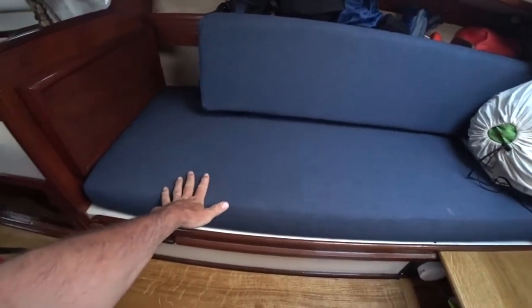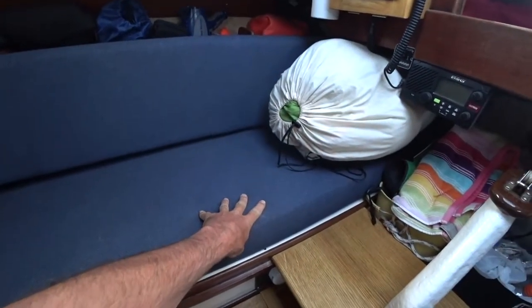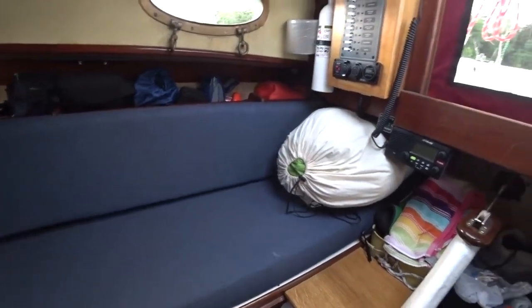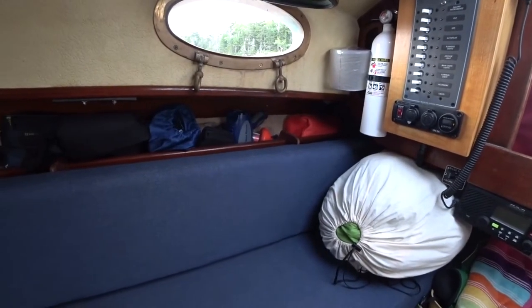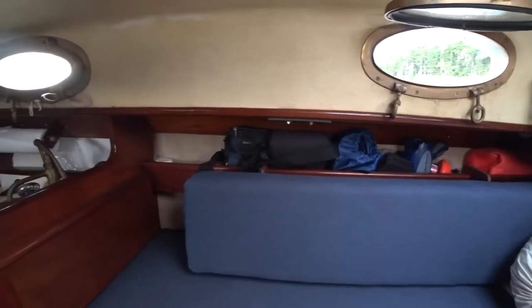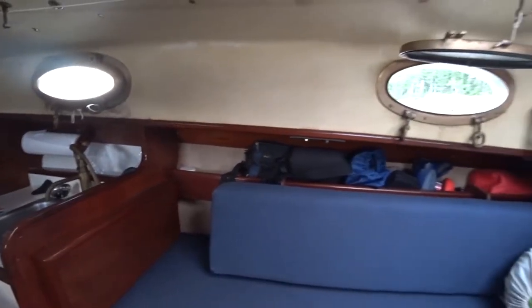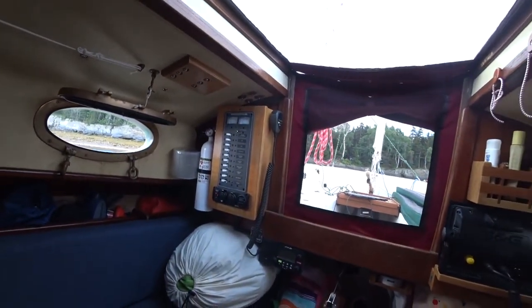Underneath this berth there's a 13-gallon water tank and I also put juice — I've probably got four gallons of juices under the other side of the berth. Behind the berth we've got our flares, an electronic torch, our spotlight, charging supplies, binoculars, the camera case, and it looks like I have a few apples tucked in there as well. To the back we've got the fire extinguisher and the electrical panel.